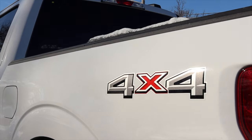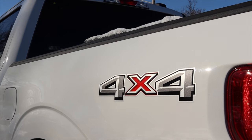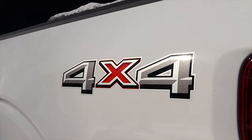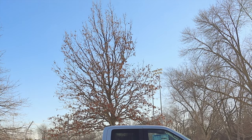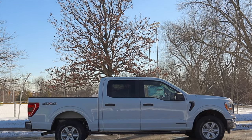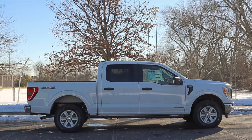Last but not least about the drivetrain is the fact that you can get the hybrid in two or four-wheel drive. This is the four-wheel drive XL, which I'm very happy about. But just know that if you want a two-wheel drive — maybe you want to save a little bit of money, it's a work truck or whatever — you can still get the hybrid option with that.